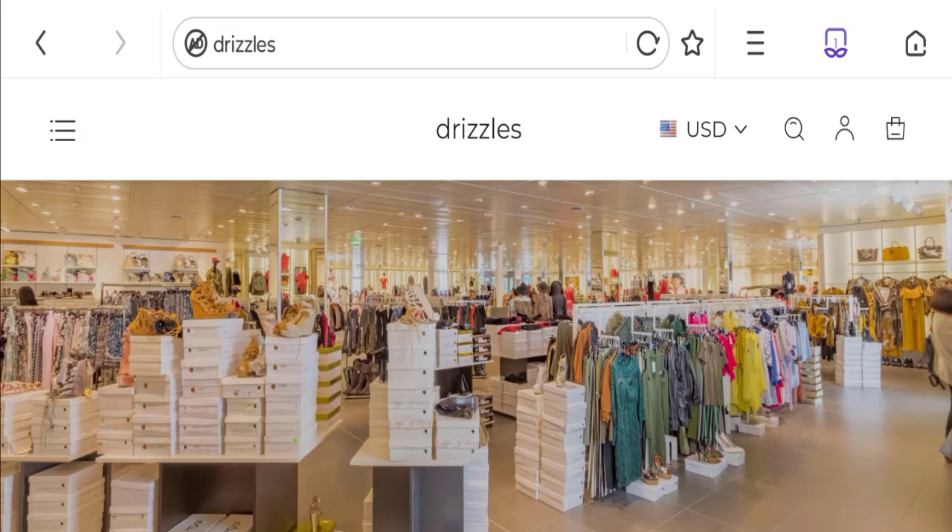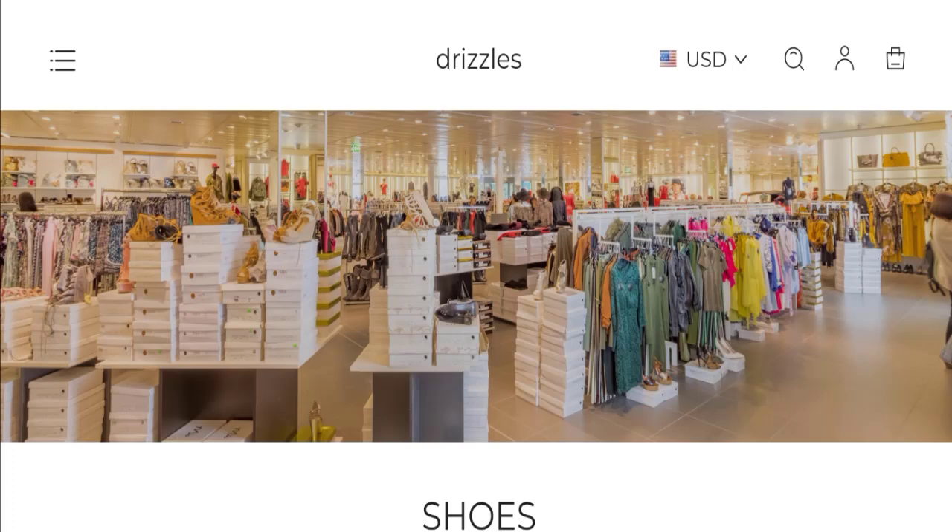Hi everyone, welcome to the new video on this channel. Today I'm going to discuss the topic of Drizzle's reviews. In this video you'll get to know all the legitimacy checkpoints of this website, so you can decide whether this site is legit or a scam. This is not our website. If you have any concern about this website, watch this video till the end — we will share the way to get your money back.